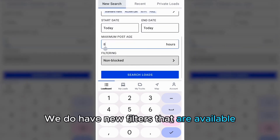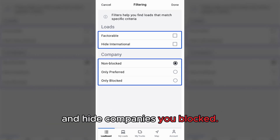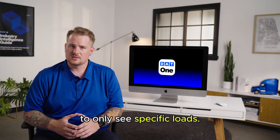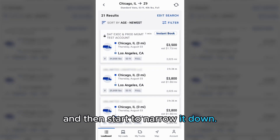We have new filters available so you can set a filter to only show loads that are factorable, or set it up to only show loads from preferred brokers and hide companies you've blocked. This gives you the option to set a tight filter to only see specific loads. Personally, I like to cast a wide net and see how many results are out there, and then start to narrow it down.